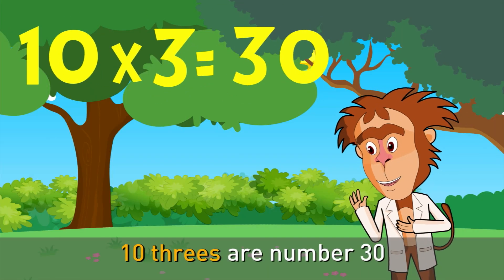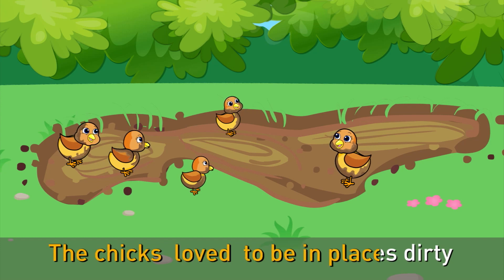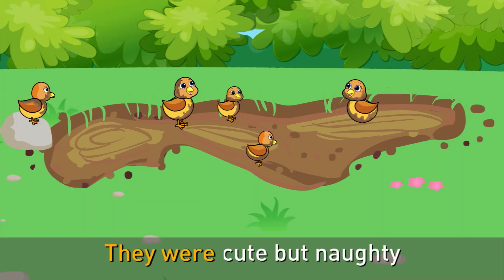10 threes are number 30 — the chicks love to be in places dirty. 10 fours are number 40 — they were cute but naughty.